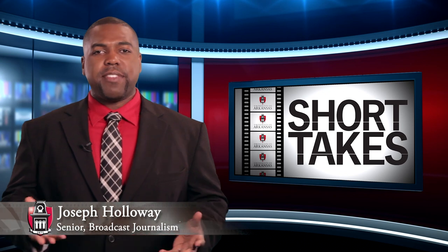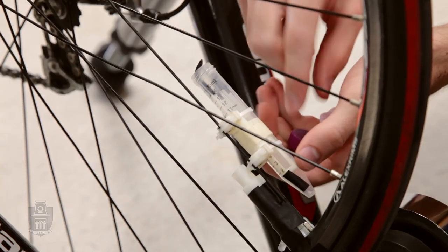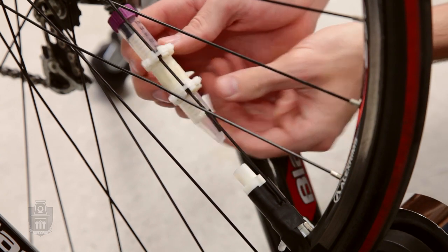Engineering better healthcare. That's the focus of the University of Arkansas's new biomedical engineering program. Students from the program's first graduating class have created a device to help diagnose anemia, a blood disorder that affects more than two billion people worldwide.